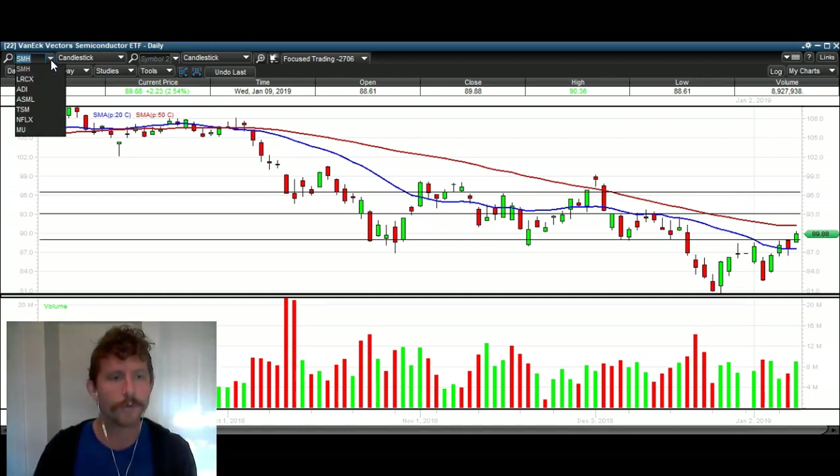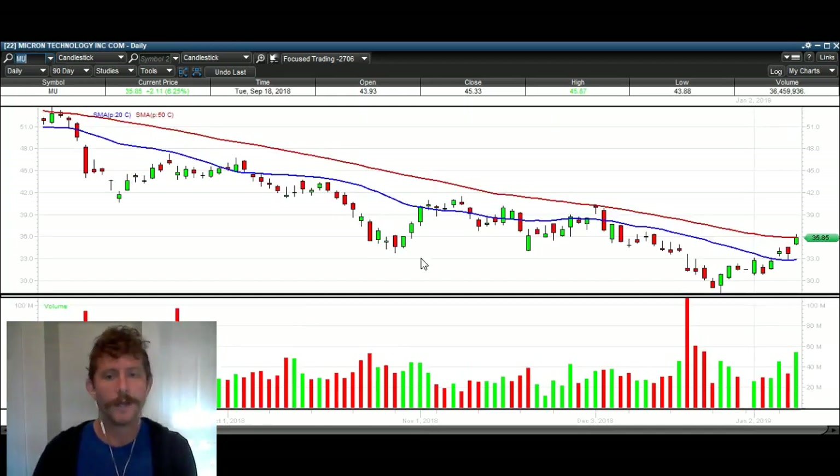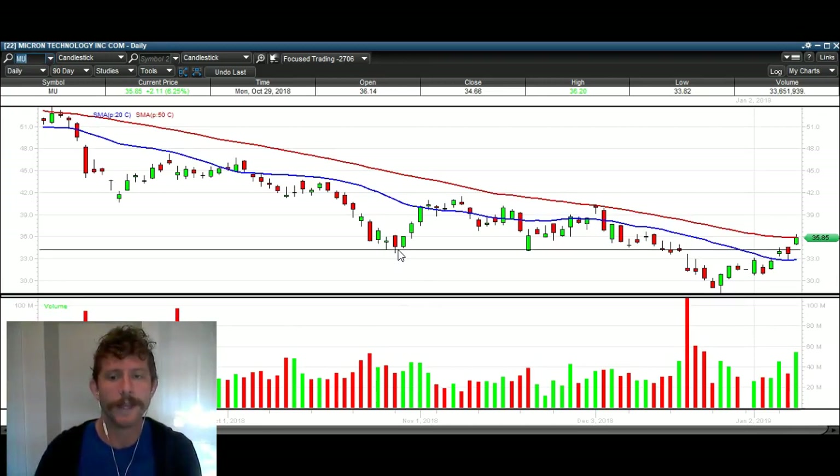Looking at a few individual names — here's MU, Micron. Same setup here: support, support, support, support, support — breaks that support with huge volume right here. Notice how these several days have heavy volume and we didn't really go anywhere. Big volume. And now we're over that high of that big volume day. Today we broke out with heavy volume — this is one of the biggest volume days we've seen all year on Micron.